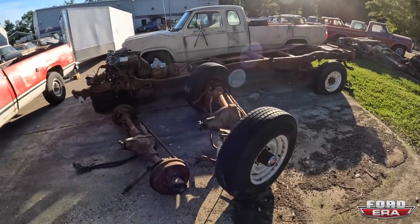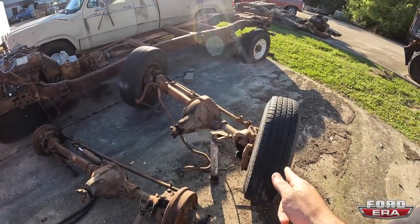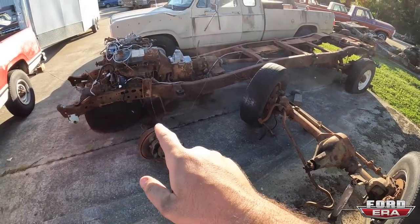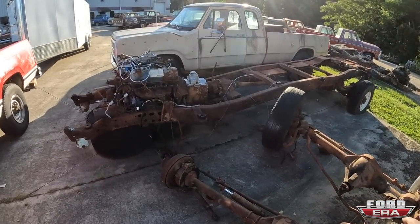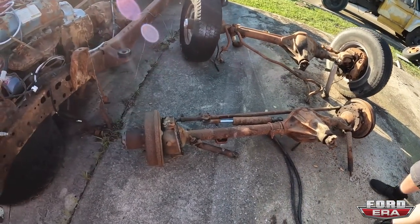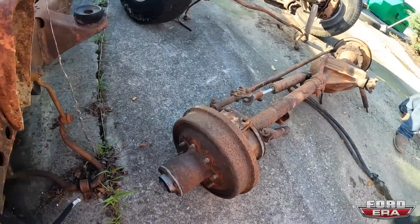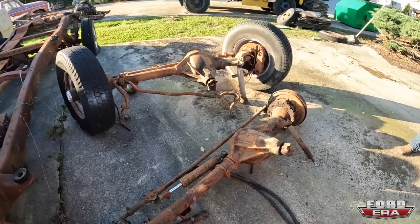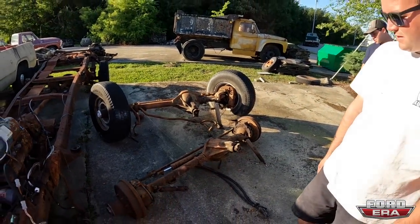I probably should have put this inside tonight, but here is a Dana 60 disc brake front end. That is the F-250 crew cab chassis that goes with. Here is another front end that has locking hubs from the factory and it still has the ram assist from factory. These were both supposed to go back inside tonight — hopefully no one takes them.